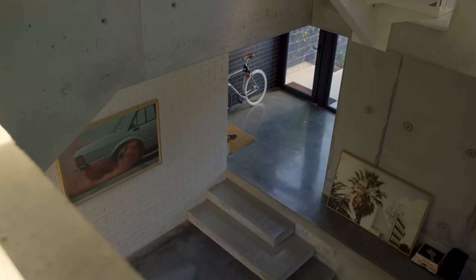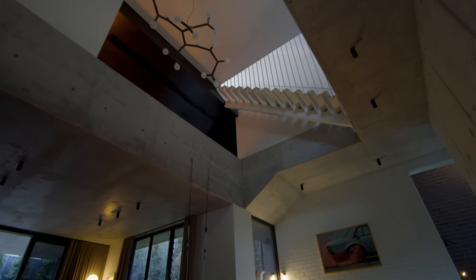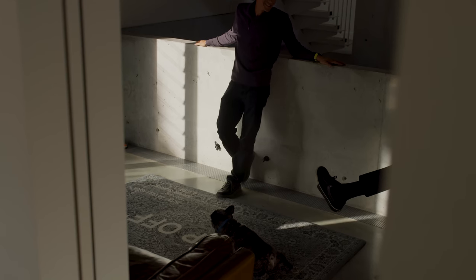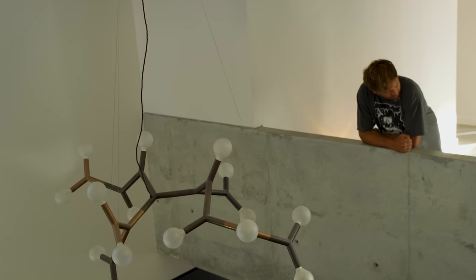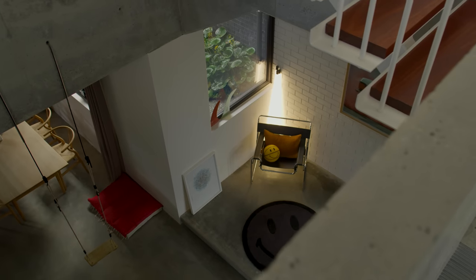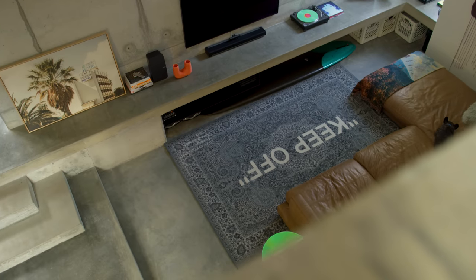My favourite part of the project is the atrium void space — it's just fun and a little bit adventurous. You can come to the edges and have conversations across the void. I also love how the atrium is connected with windows and apertures; it creates a lighting effect that is baffled and soft.